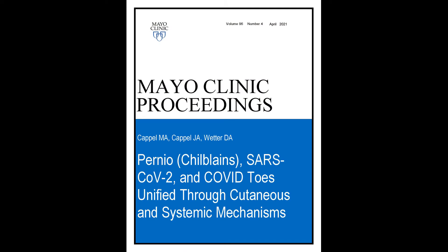Hello, my name is Jonathan Kappel. I'm a dermatologist and Mohs surgeon and a Mayo Clinic alumni. Myself, in addition to my fellow authors Mark Kappel and David Weather, are honored and excited to share with you a small taste of our upcoming publication in Mayo Clinic Proceedings.